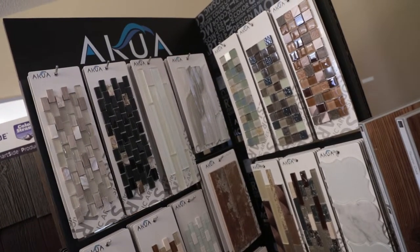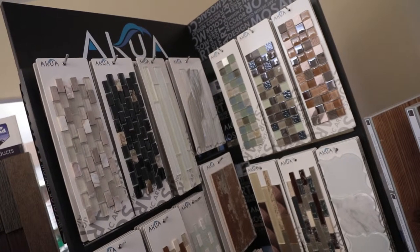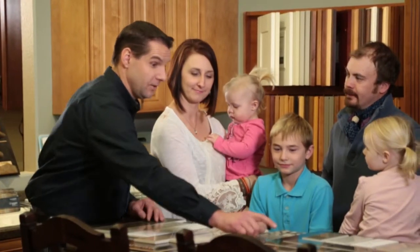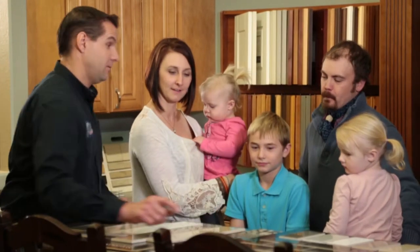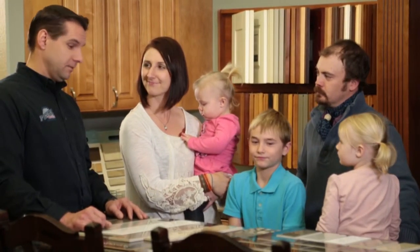Then it's on to the backsplash. We have probably 300 different sample boards, and honestly our own imagination and design is the only limitation in terms of what we can do with trims and color combinations, along with the grout and details for your kitchen backsplash.